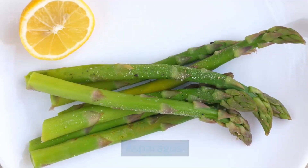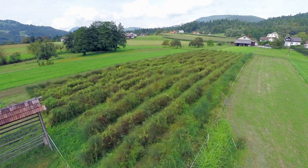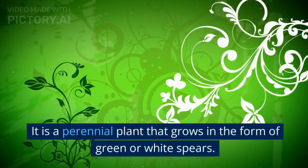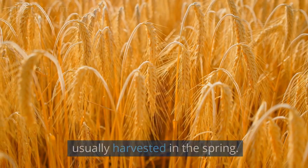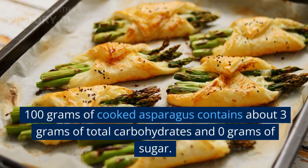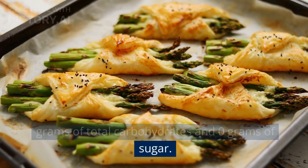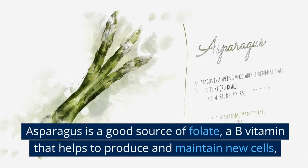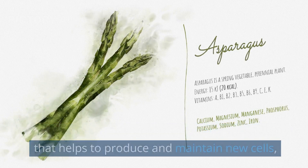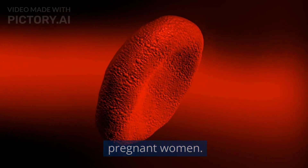6. Asparagus. Asparagus is a vegetable that belongs to the lily family. It is a perennial plant that grows in the form of green or white spears. The spears are the edible part of the plant and are usually harvested in the spring. 100 grams of cooked asparagus contains about 3 grams of total carbohydrates and 0 grams of sugar. Asparagus is a good source of folate, a B vitamin that helps to produce and maintain new cells, particularly red blood cells, and is essential for pregnant women.